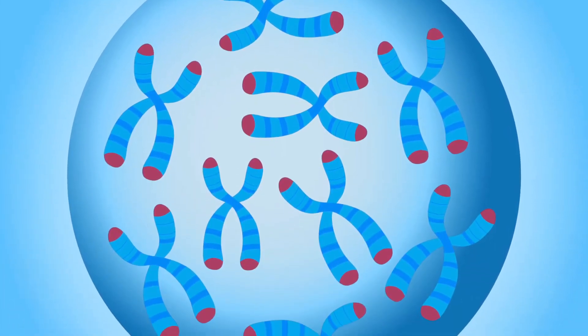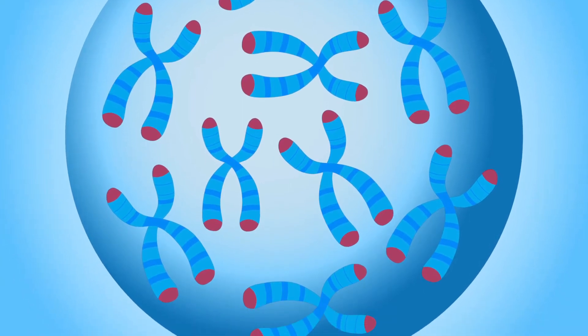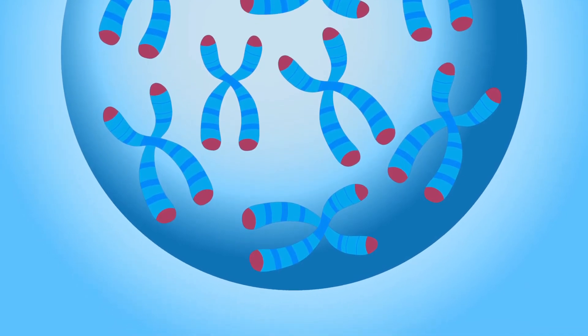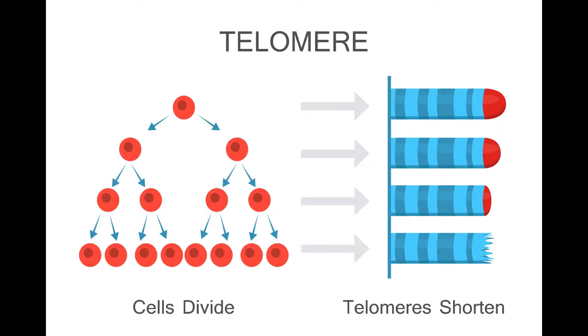Without the coating, shoelaces become frayed until they can no longer do their job — just as without telomeres, DNA strands become damaged and our cells can't do their job. Telomeres get shorter each time a cell copies itself, but the important DNA stays intact.